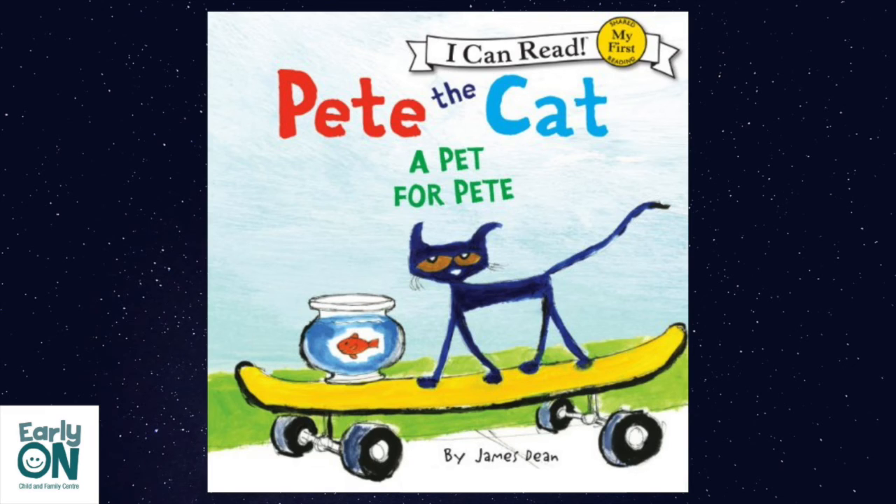Mom has an idea. She tells it to Pete. Great idea, says Pete. Pete gets right to it. This time he works outside and makes a huge painting. Honk, honk, beep, beep. Here comes Pete. He has made one painting of Goldie for everyone in town to enjoy.